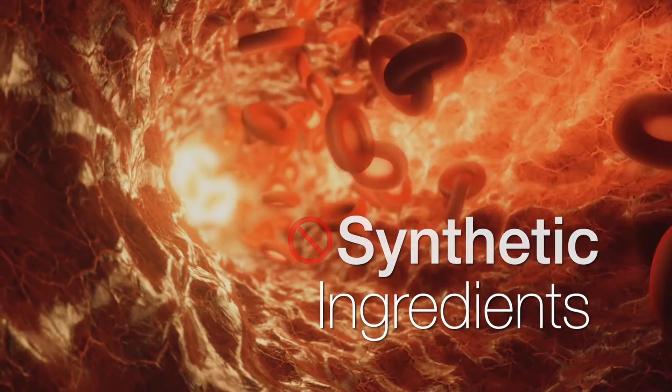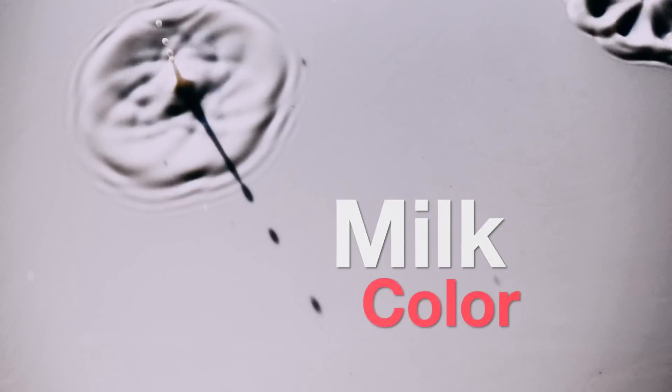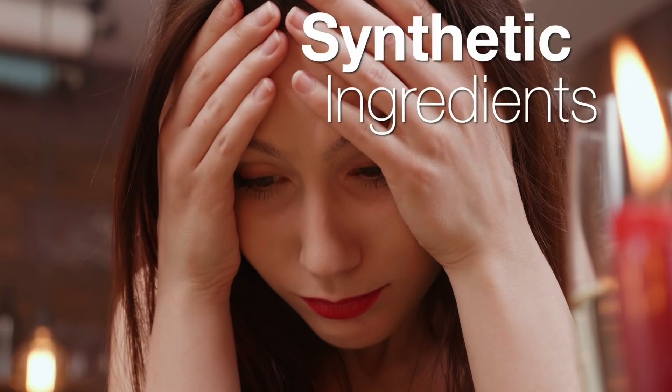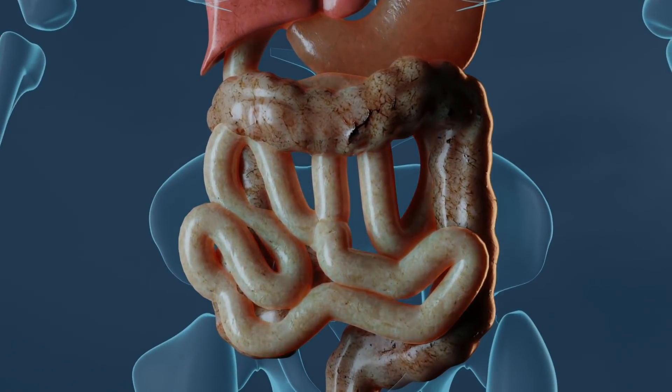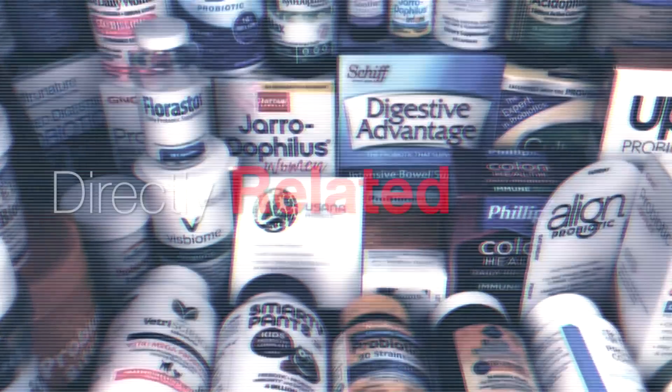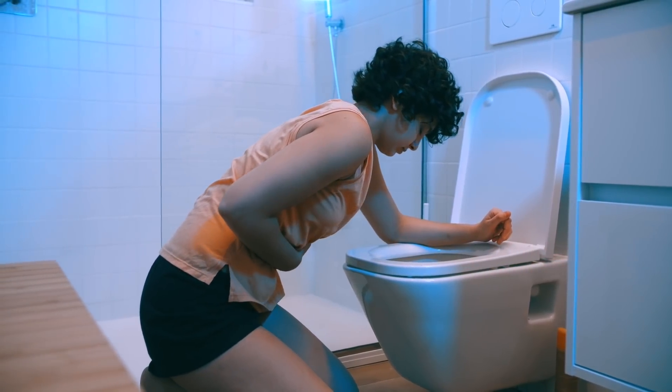Now let's look at the other guys. Why would you want milk color and a bunch of synthetic ingredients when trying to take control of your gut health? In fact, all of these ingredients that the other guys use are directly related to digestive problems.